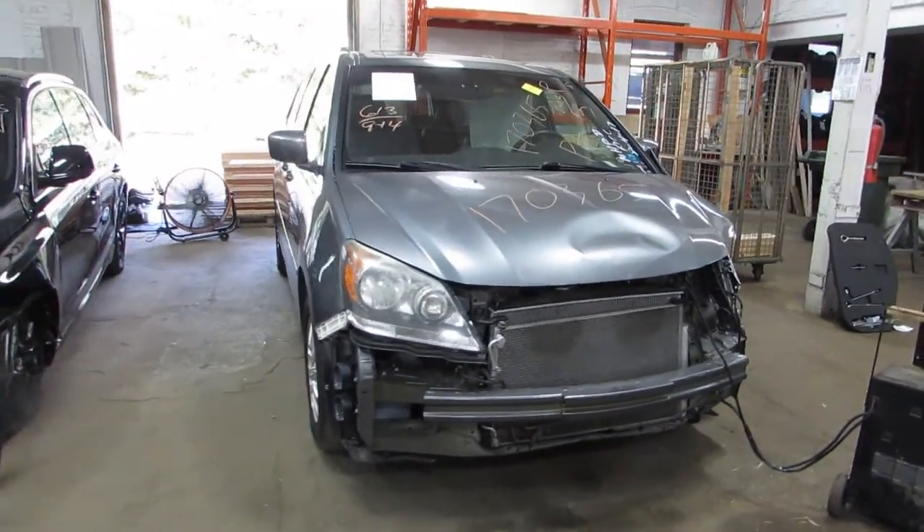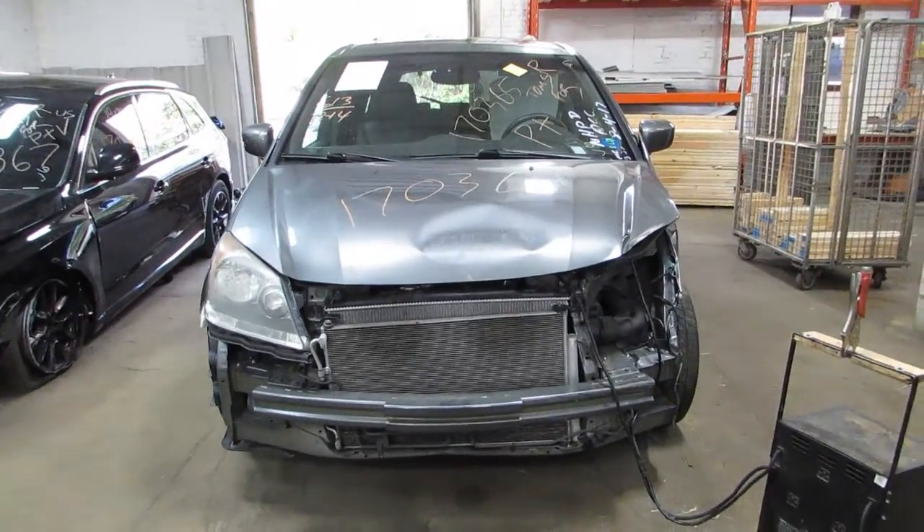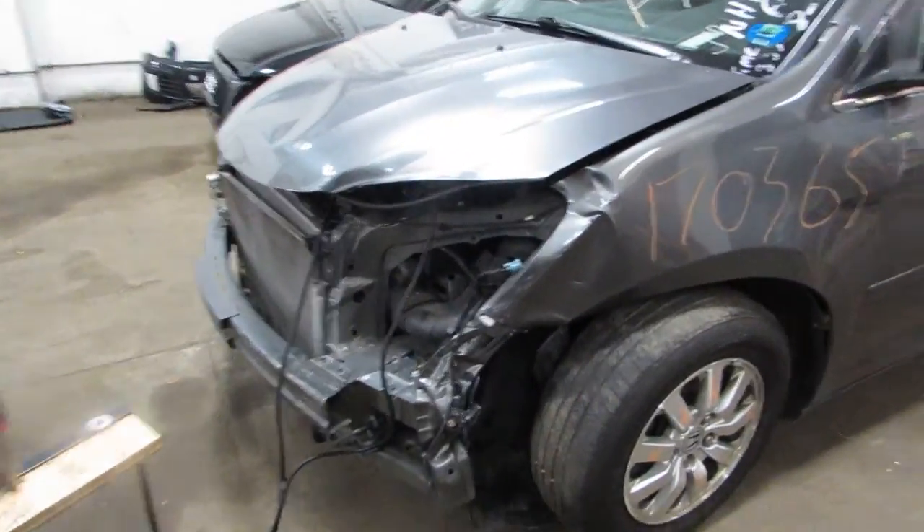Hello and welcome to the Tom's Foreign Auto Parts video portion of our inventory. Here we have stock number 170365. It is a 2009 Honda Odyssey minivan. We are parting it out due to the front end damage you see there.